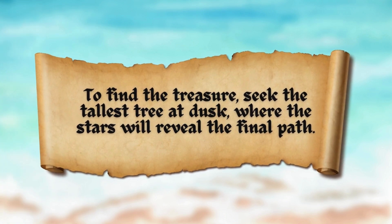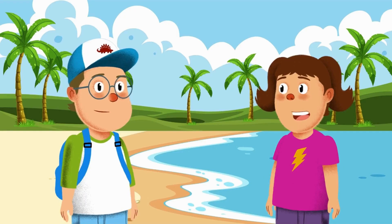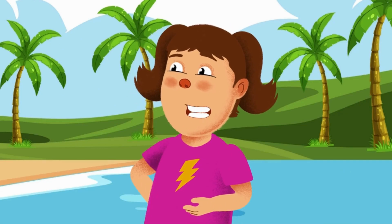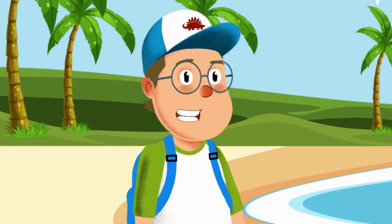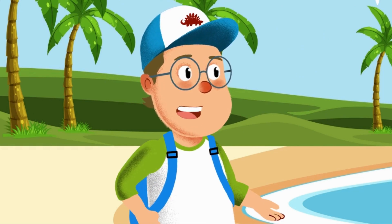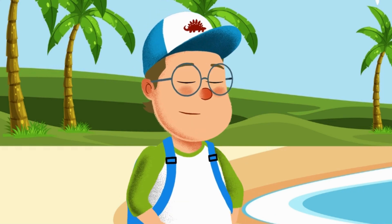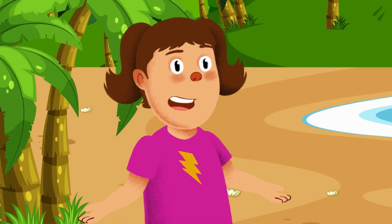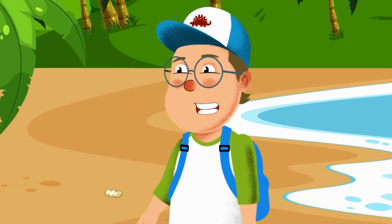To find the treasure, seek the tallest tree at dusk, where the stars will reveal the final path! All right, Alex! We need to find the tallest tree at dusk! But we're on an island covered with trees! How do we know which one it is? Only one way to find out! Let's explore the island and keep our eyes open for clues along the way! Maybe we'll run into something interesting! Thanks, little buddy! I'm starting to wonder if there's some magic at work here!